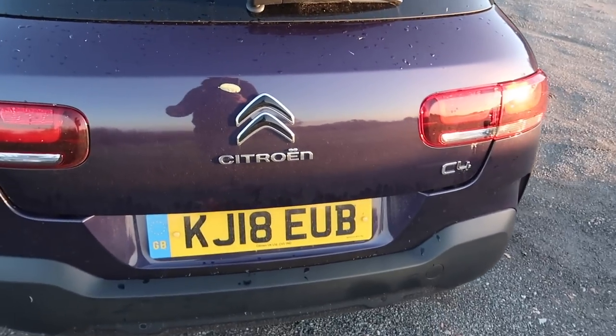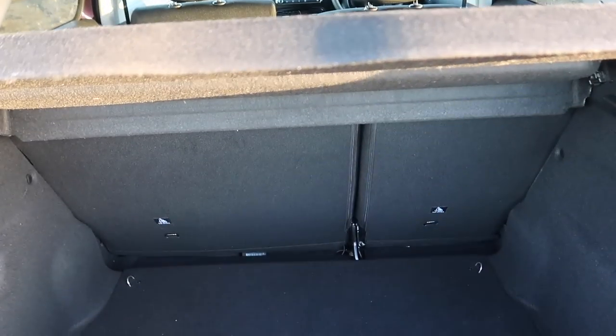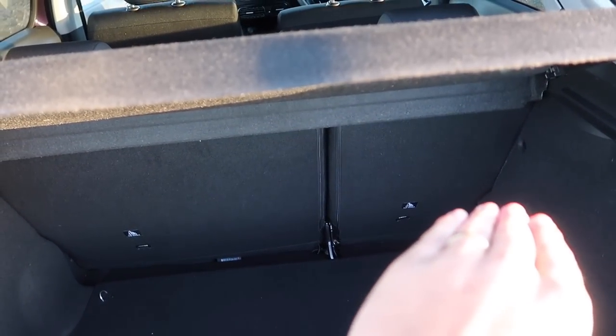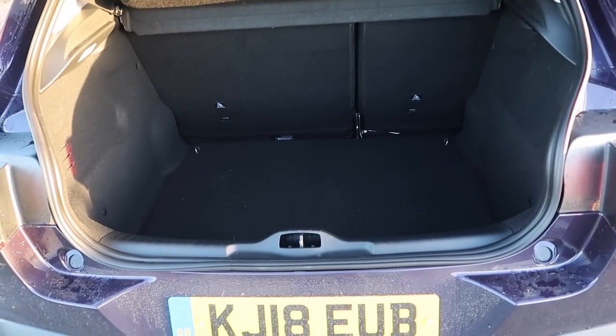Boot space is pretty decent — not the biggest in class but enough for everyday life. You're looking at 358 litres, which isn't quite as big as the Ford Focus, Volkswagen Golf or Kia Ceed, but should be fine. If you need more space you can fold the 60/40 rear seats to give 1,170 litres. The previous Cactus didn't have 60/40 seats — it simply had a flat bench — so this car is a little more practical. There is quite a thick lip which may be a faff for bigger or heavier items, but overall the boot is pretty decent.